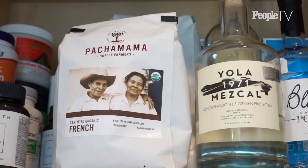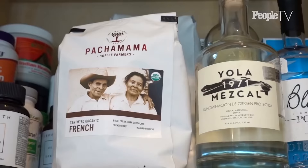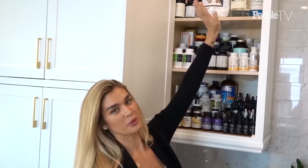And Mezcal is my favorite if we're talking alcohol. This is also my favorite organic coffee — even though I don't really drink coffee that much, if I do or if I have guests, this is the one that I recommend to everyone.